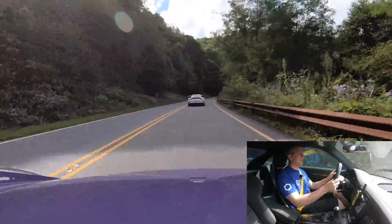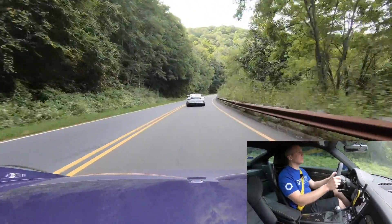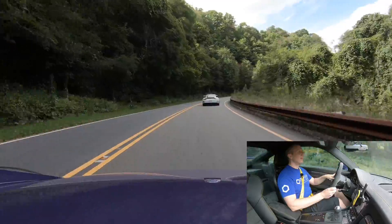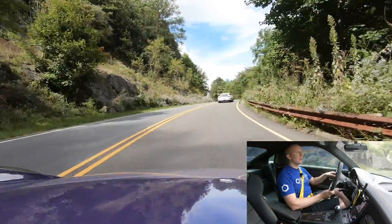Yeah, this four liter sounds way different. It definitely feels narrower than my RS.